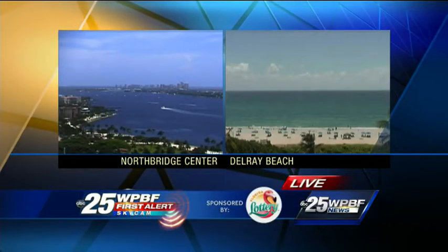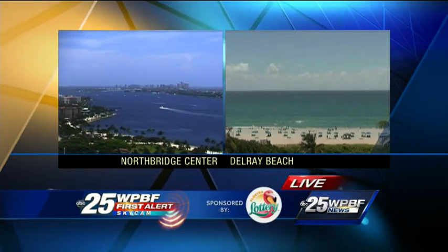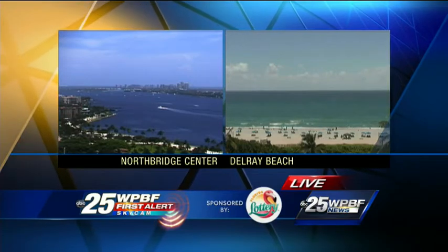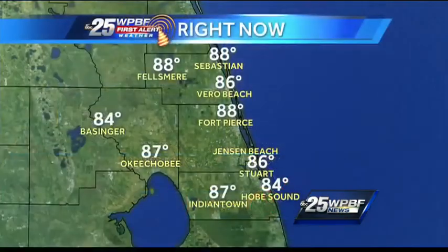Fortunately, nothing like that here at home. Across South Florida, we are enjoying a break from the rain for a change. Plenty of blue sky out there — Northbridge Center SkyCam overlooking downtown West Palm and the Intracoastal Waterway. Those folks on Delray Beach got it good. A gorgeous day of weather across South Florida.